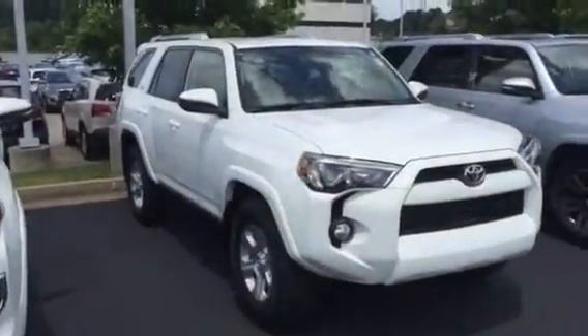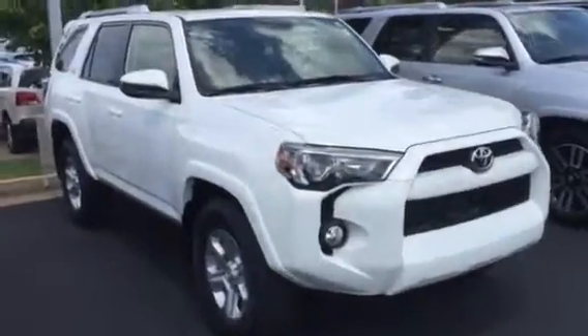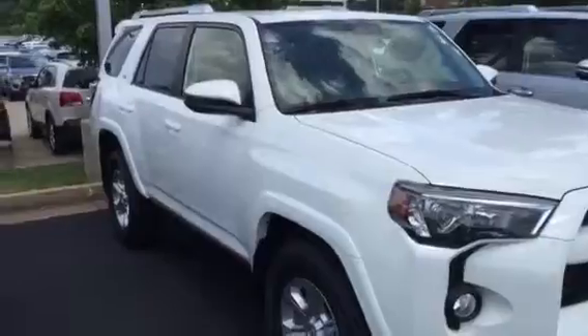Here at LaGrange Toyota you also get tires for life when you purchase a new car. You also get some free maintenance — 2 years or 3 years, just depending on the package on the vehicle. That's free oil changes and tire rotations.